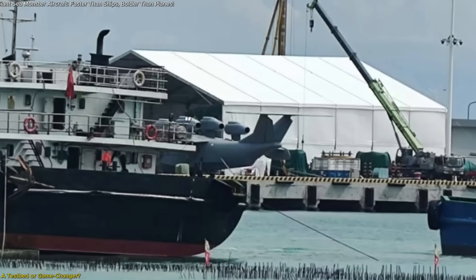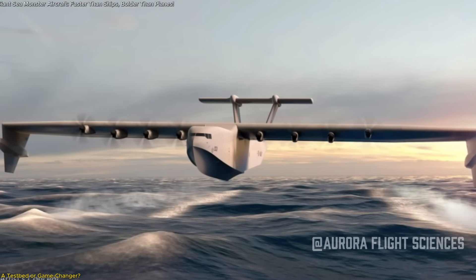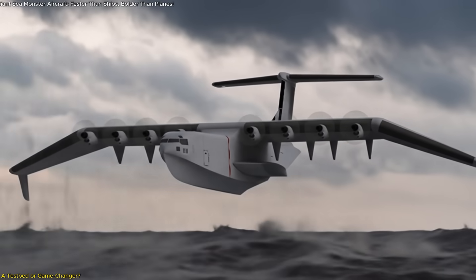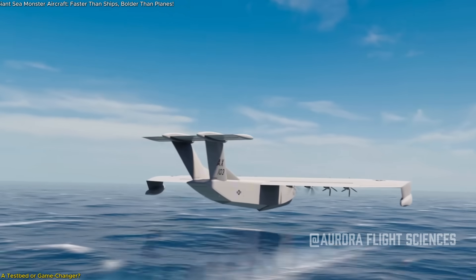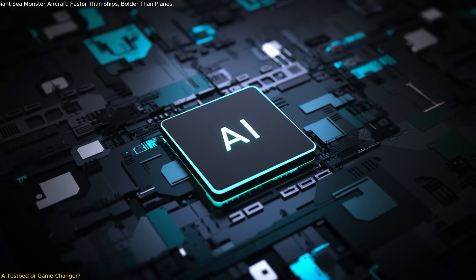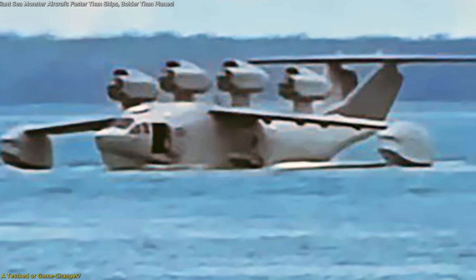Moreover, the photos show it stationed at a pier, not in a workshop, hinting that sea trials may already be underway. This could be an early production prototype, possibly one of several being evaluated. China has used this strategy before — quietly developing and testing aerospace projects before officially unveiling them. Whether this ekranoplan becomes operational depends on several factors: durability over long distances, ability to operate in varied sea conditions, ease of maintenance, and integration with China's naval and air forces. There's also the possibility that this is an optionally piloted or fully unmanned system, as China has been accelerating development of AI-assisted cargo drones and optionally manned transport platforms. A semi-autonomous ekranoplan could reduce risk to the crew, operate continuously in bad weather, and serve as a mobile extension of China's broader maritime strategy.